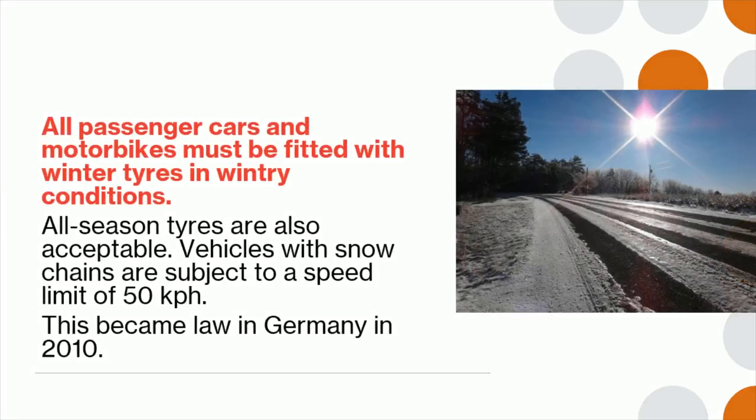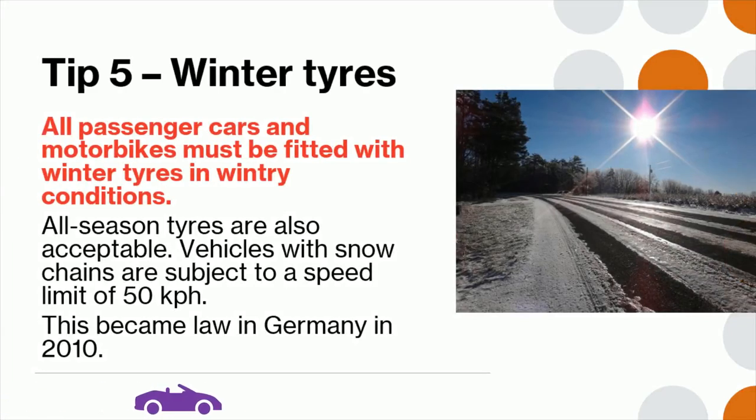Tip 5: All passenger cars and motorbikes must be fitted with winter tires in wintry conditions. All-season tires are also acceptable. Vehicles with snow chains are subject to a speed limit of 50 kilometers per hour. This became law in Germany in 2010.